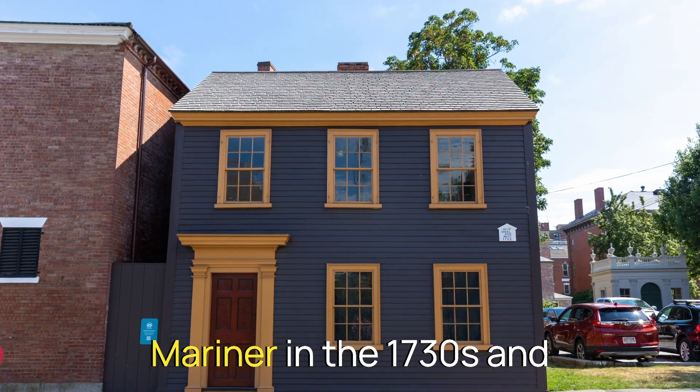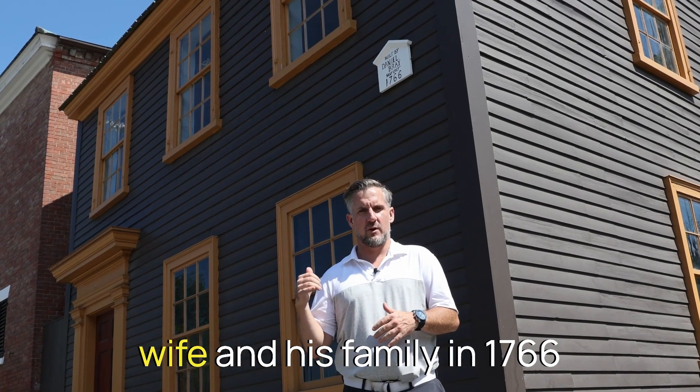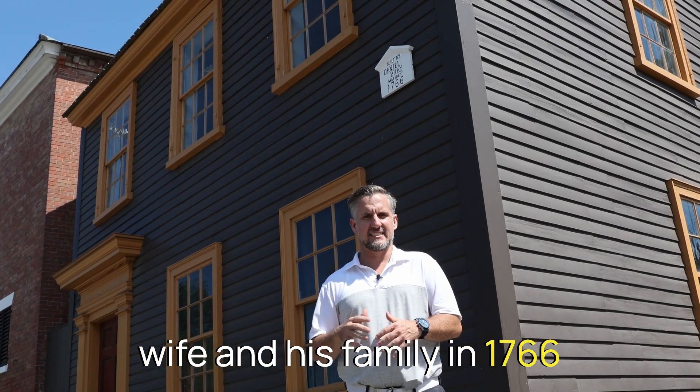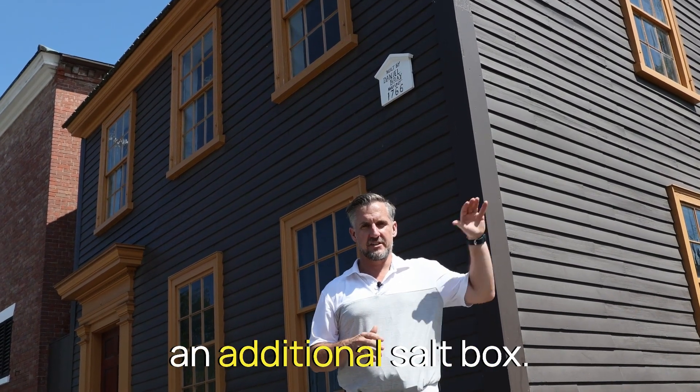Daniel Bray was a mariner in the 1730s, and he built this house for his wife and his family in 1766. Timber frame house, one over one structure with an additional salt box.